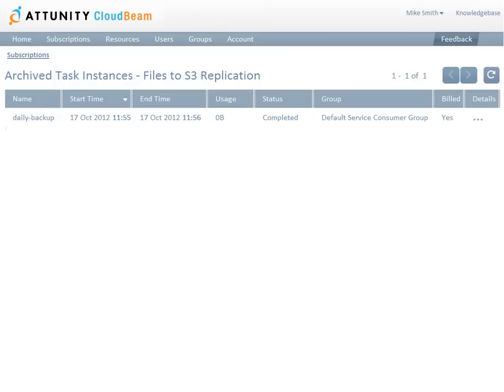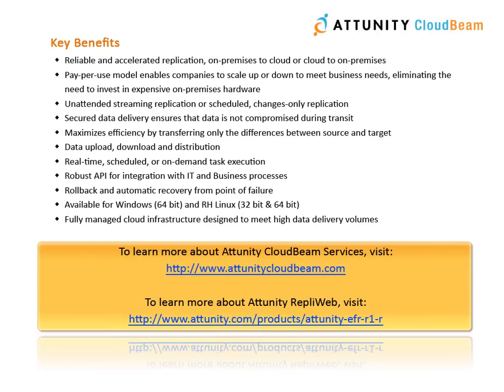So how does it work? Whether you need to perform regular backups, implement disaster recovery strategies, or make your data available across different geographical locations, Attunity CloudBeam, combined with Attunity RepiWeb, provides a secure, scalable, affordable, and fully managed solution.